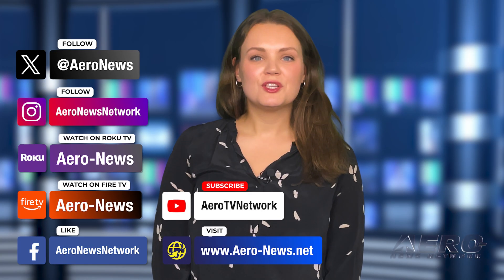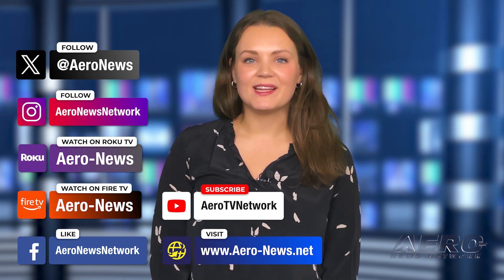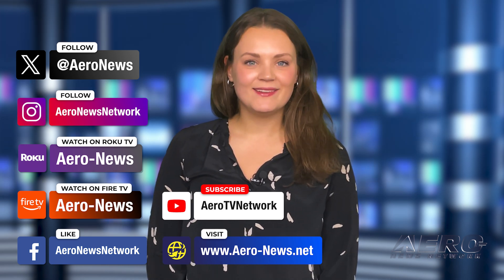And that's our show for today. You can catch episodes of Airborne on YouTube, Roku, or Fire TV — just search for Aero News or Airborne. Don't forget to follow us on social media. Thanks for watching. I'll see you next time.